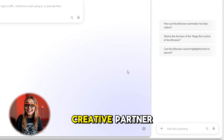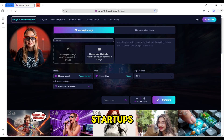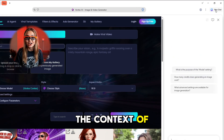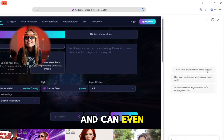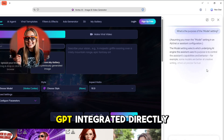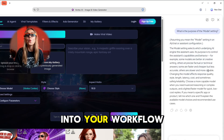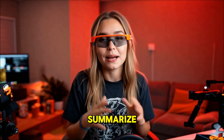Then comes the AI side panel — your built-in creative partner. Say you're researching new AI startups: open the panel and Neo reads the context of the article, gives you a summary, lists competitors, and can even draft a tweet thread about it. It's like having ChatGPT integrated directly into your workflow without ever switching tabs.